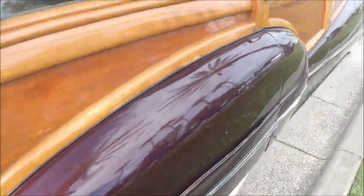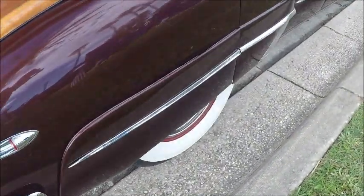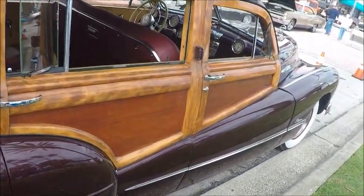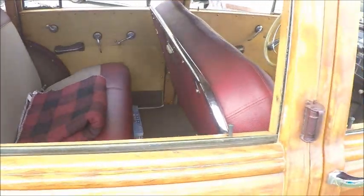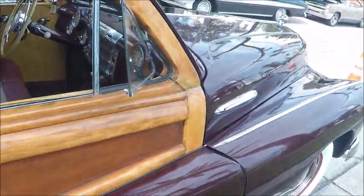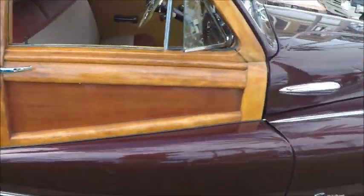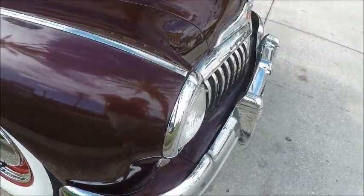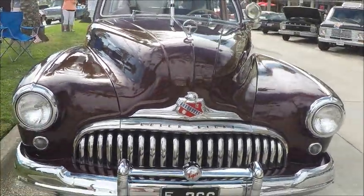Just gorgeous wood. It's amazing that a car of this age has been preserved so well and restored to this high level. Notice the clock on the right-hand side of the dash, which balances the speedometer on the other side. They were very concerned with balancing things on the instrument panel back in those days. Great looking car.